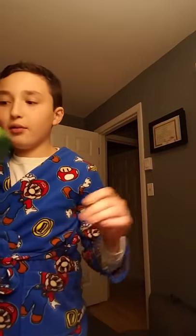Hello guys, today I'm going to be showing off my Pokemon cards.